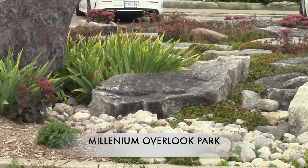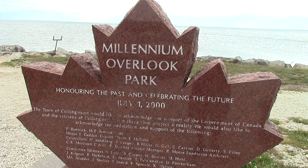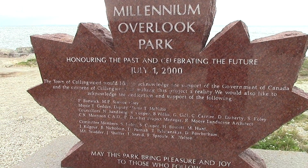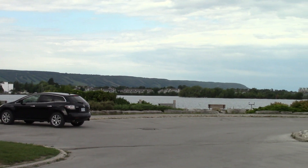At the end of Heritage Drive Road is Millennium Overlook Park, and again another beautiful view of Georgian Bay. You must come here in the afternoon to see the beautiful sunset.